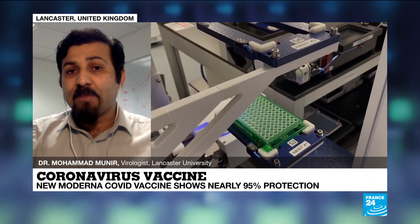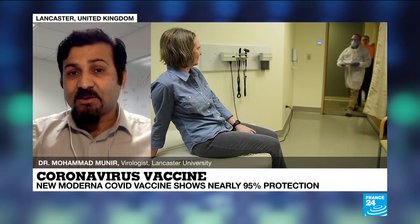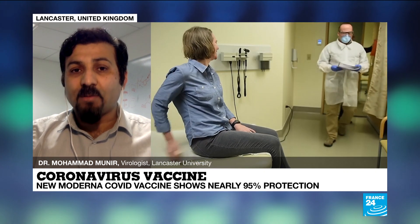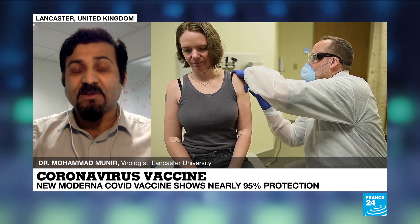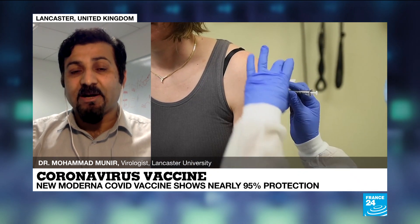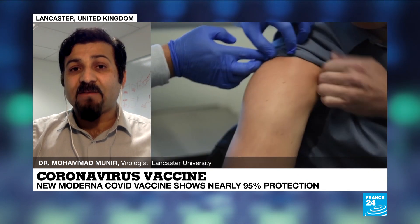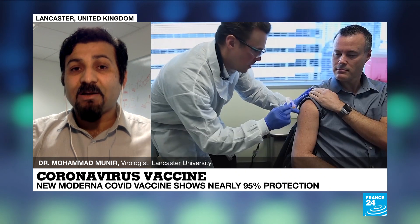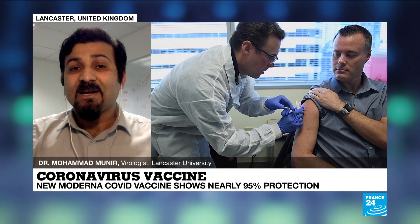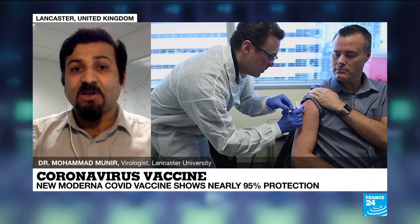There are some differences that make one better than the other. For example, the Moderna vaccine can be stored at minus 20 Celsius, which is very common in pharmacies, surgeries, and small hospitals. Whereas the Pfizer vaccine requires minus 80 Celsius storage, which definitely requires separate infrastructure such as liquid nitrogen or dry ice carriers for transport and shipping. One major advantage with the Moderna vaccine is that it not only protects against the milder form of infection, but also against the severe form. So that is a real plus over the Pfizer vaccine in terms of storage.